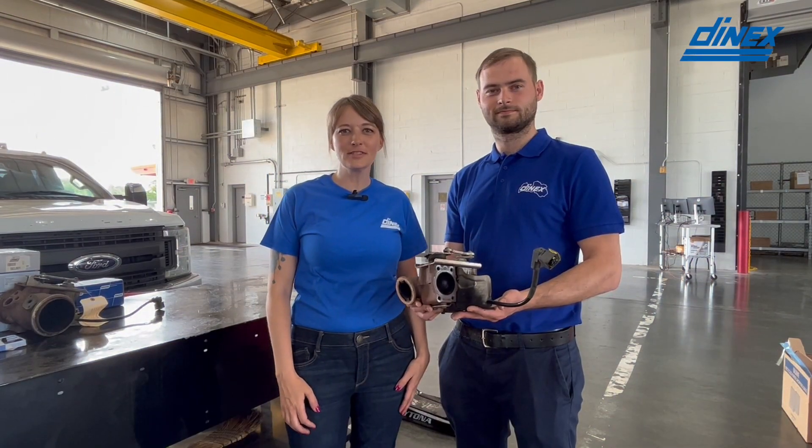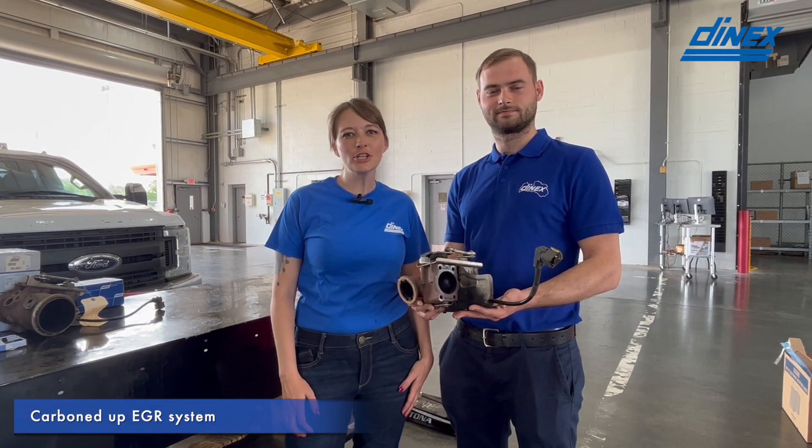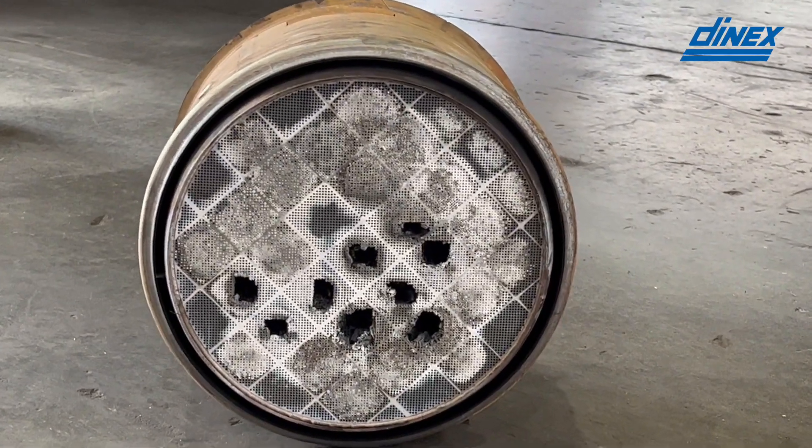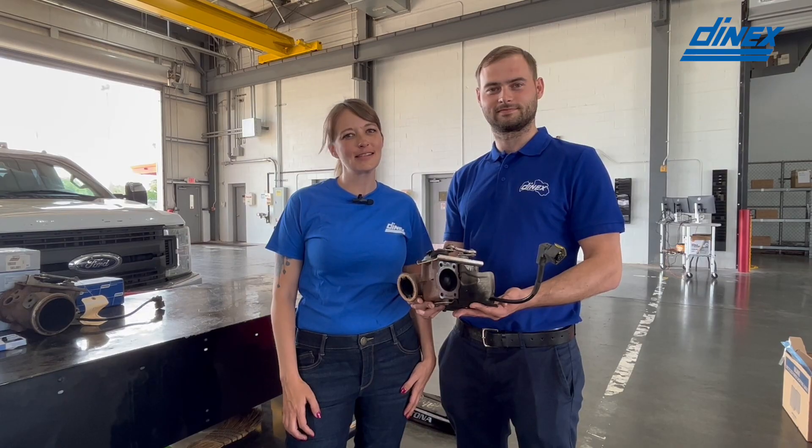EGR valves can fail due to excessive carbon buildup. When an EGR valve fails, you can have excessive regens, which then has a poor effect on the NOx sensors.